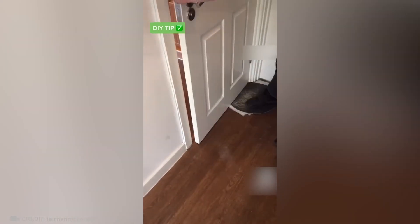If you miscalculated while installing a door and now it's hard to open, just know that you can always sand it down to the size you want.